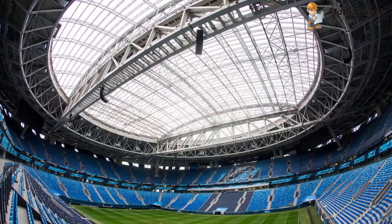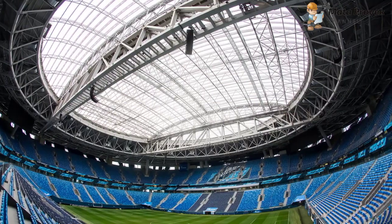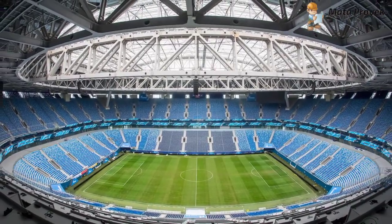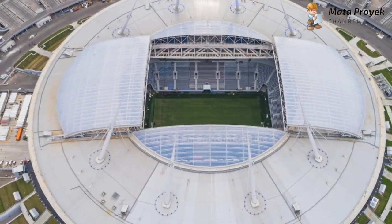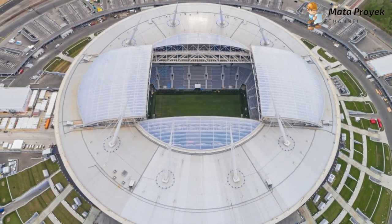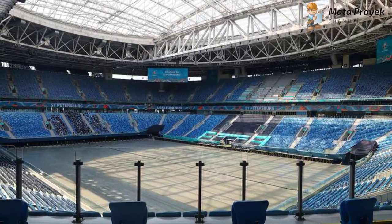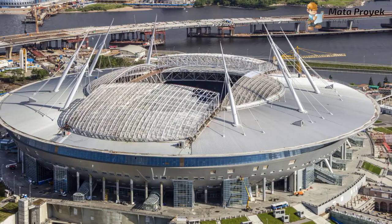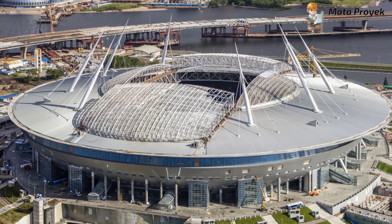Bisa dibilang, stadion ini menghabiskan dana yang sangat besar dalam pembuatannya. Namun di balik itu semua, stadion ini memiliki banyak keunggulan, yakni memiliki atap buka tutup, di mana khusus sebagian atap buka tutupnya dan sedikit ujung atapnya yang pas di atas lapangan menggunakan membran, sehingga cahaya matahari bisa tembus ke dalam stadion, sedangkan untuk atap yang bukan buka tutup menggunakan aluminium.